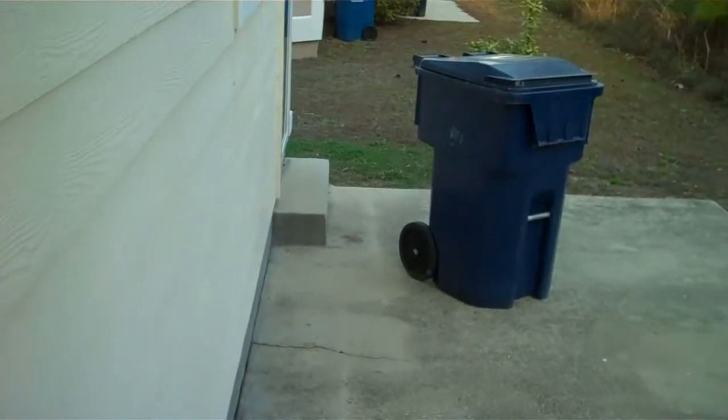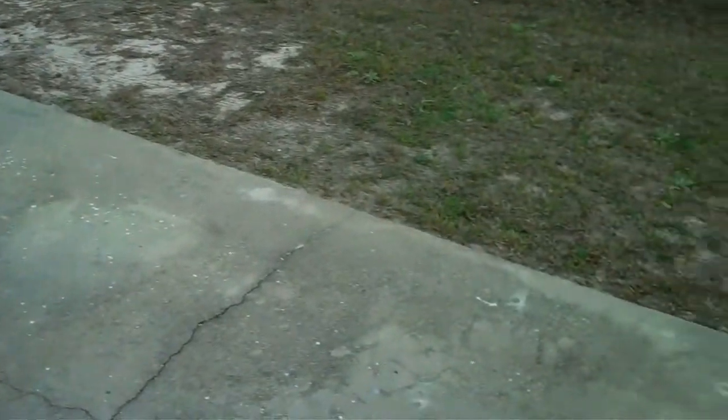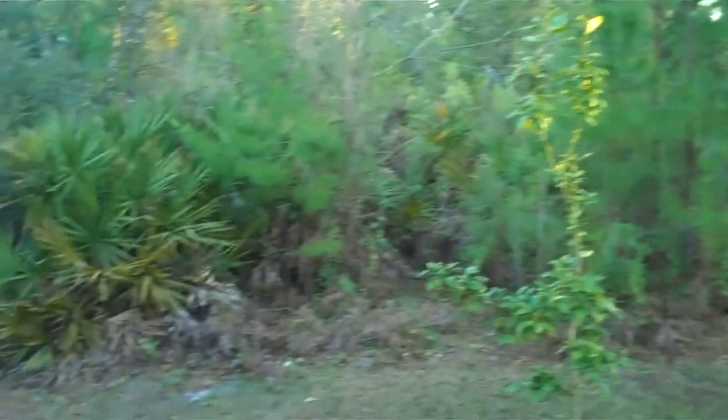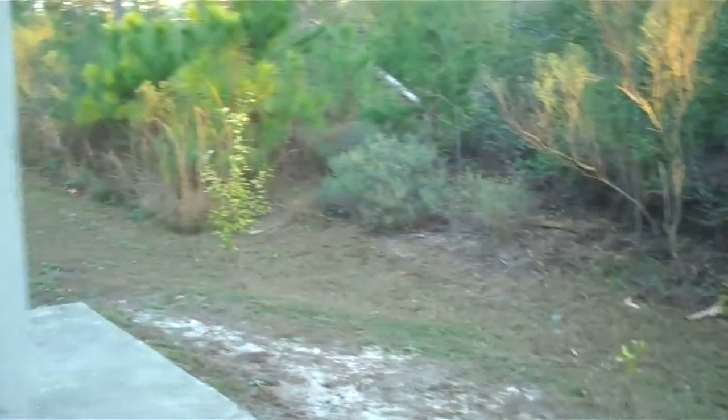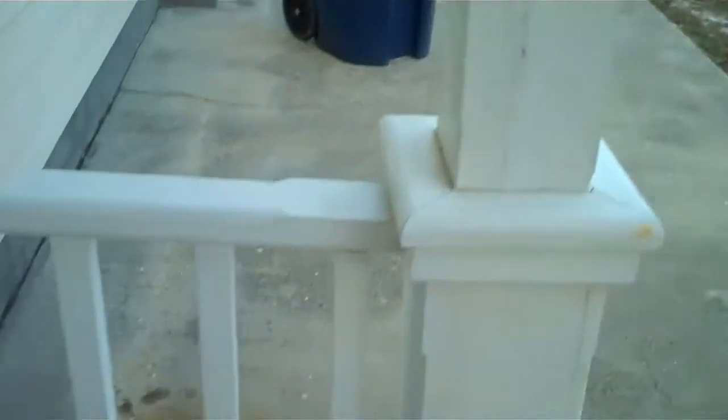We'll step out the back door that comes right out of the kitchen. We've got a little porch and a nice deck right here on the slab. Not sure about the property line — it seems to be ending right here at the edge of this tree line for most of the properties, but we can get a survey to confirm that.